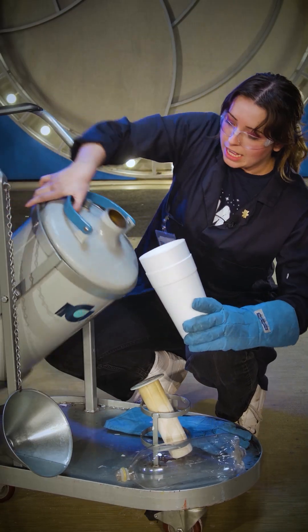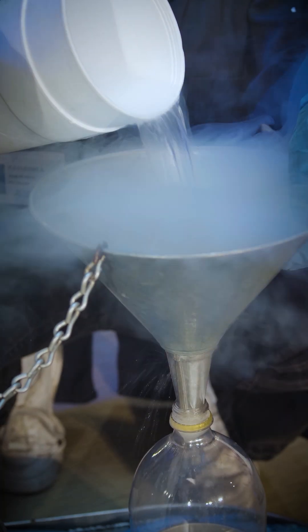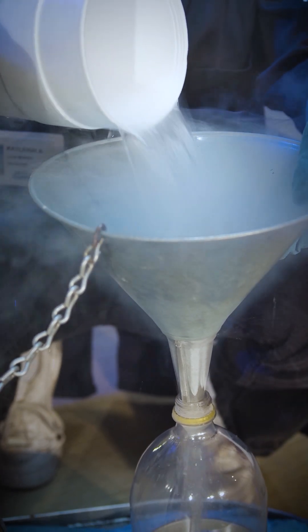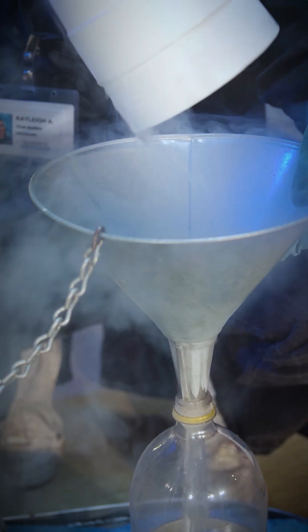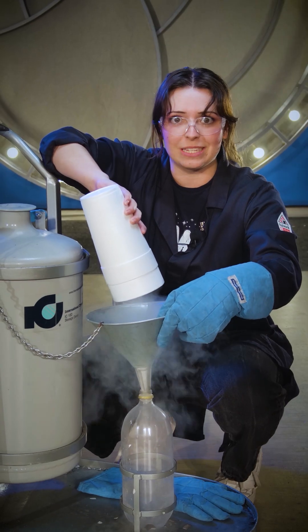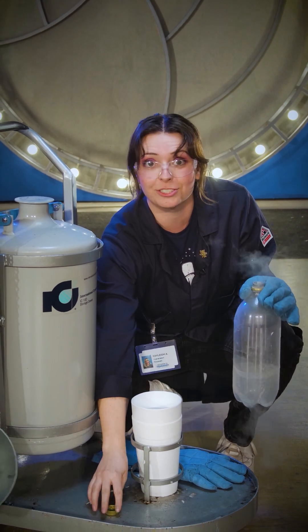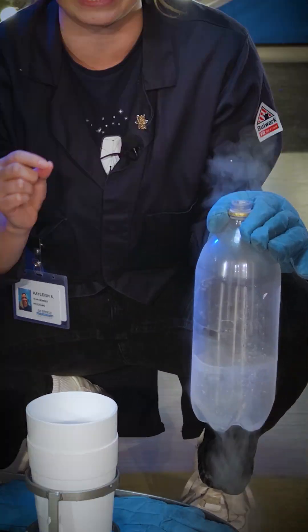Today, we have a two liter bottle. I'm going to fill this up about a quarter to a third of the way full with our liquid nitrogen. And once I cap the lid on it super duper tight, that liquid in there is going to expand back into gaseous phase, and it will expand up to 700 times its size in an instant.